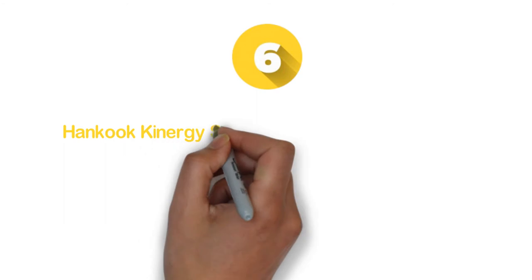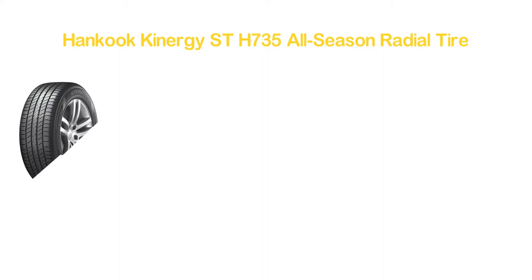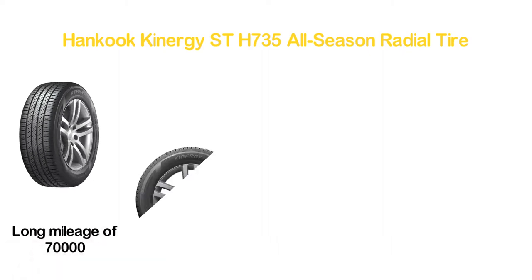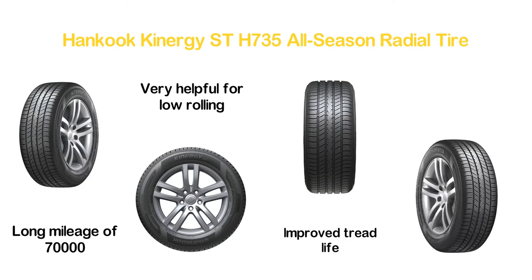Moving down our list at number 6, the Hankook Kinergy Street H735 All-Season Radial Tire. A great option for all-season and all-road conditions. It delivers a long mileage of 70,000 miles. The dual-filter system is very helpful for low rolling resistance and ensures improved tread life, so you will get excellent performance in wet and dry weather handling.